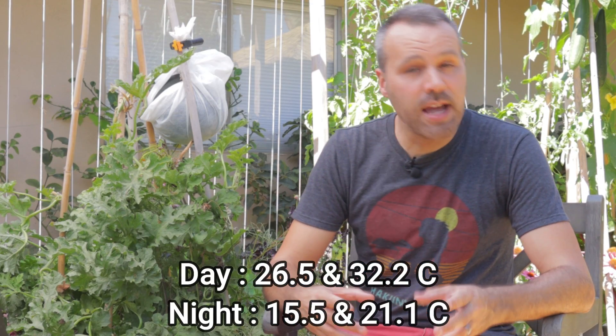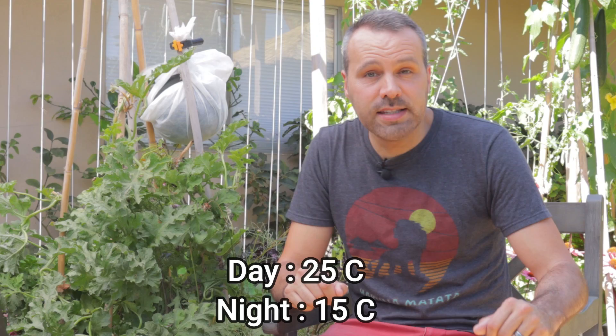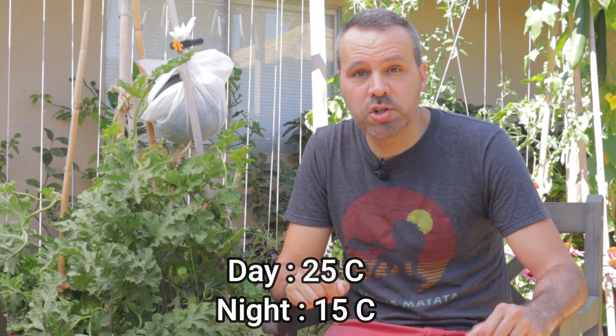Depending on where you live, watermelons can be super easy to grow or they can give you a ton of issues. In my particular area of Southern California, I am in the ton of issues zone. Watermelon like it hot — daytime temperatures in the 80s and 90s and nighttime temperatures in the 60s, preferably the 70s. Our average daytime summer temperatures here are 77 degrees and nighttime temperatures 59, so therein lies the issue.